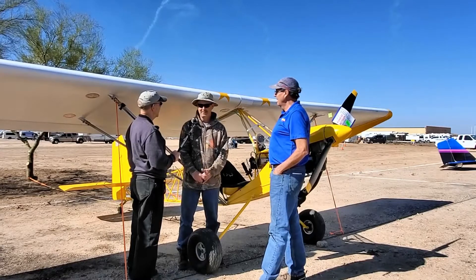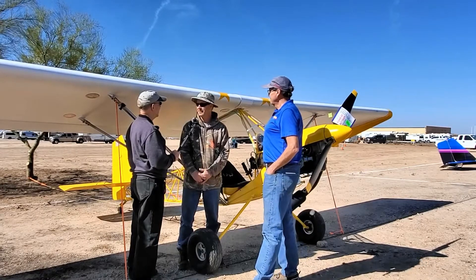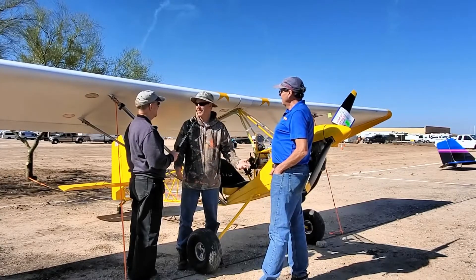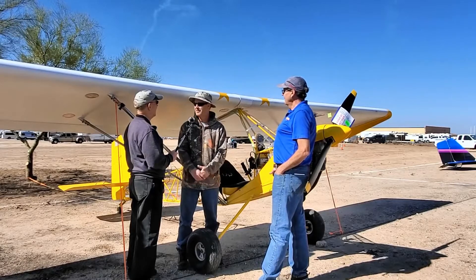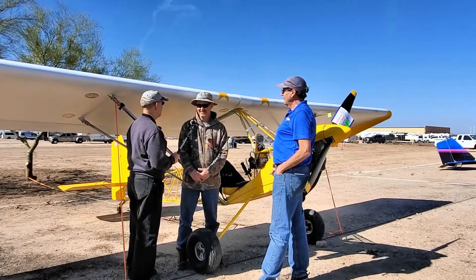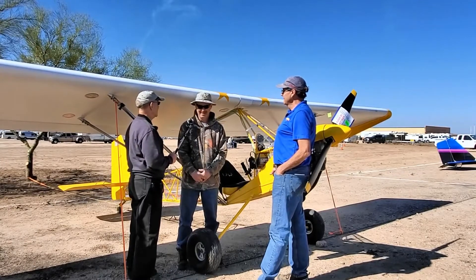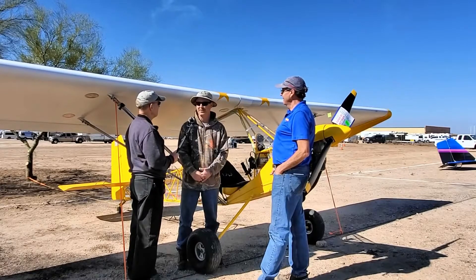Mike explains his motivation: he just got his pilot's license with about 100 hours of flying. They put the airplane together and installed a new motor, so he decided to fly it somewhere. He saw the Copper State fly-in and thought he'd come out and see what it's all about. He'll have about 116 hours total, and hopes to get another 16 on the way home if winds cooperate.